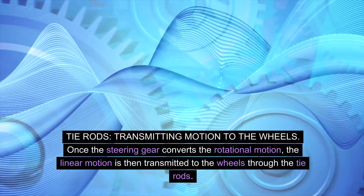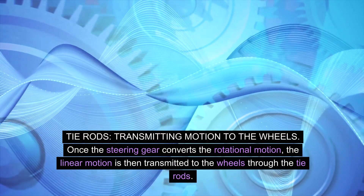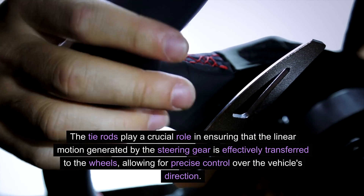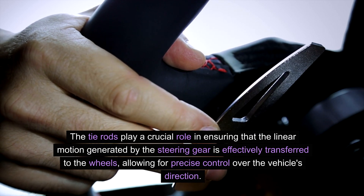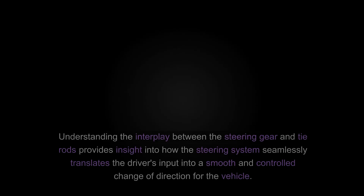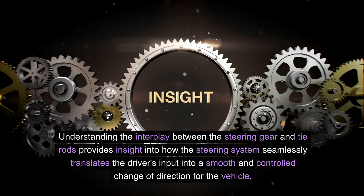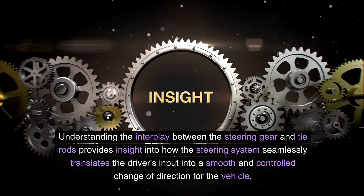Tie rods — transmitting motion to the wheels. Once the steering gear converts the rotational motion, the linear motion is then transmitted to the wheels through the tie rods. The tie rods play a crucial role in ensuring that the linear motion generated by the steering gear is effectively transferred to the wheels, allowing for precise control over the vehicle's direction. Understanding the interplay between the steering gear and tie rods provides insight into how the steering system seamlessly translates the driver's input into a smooth and controlled change of direction for the vehicle.